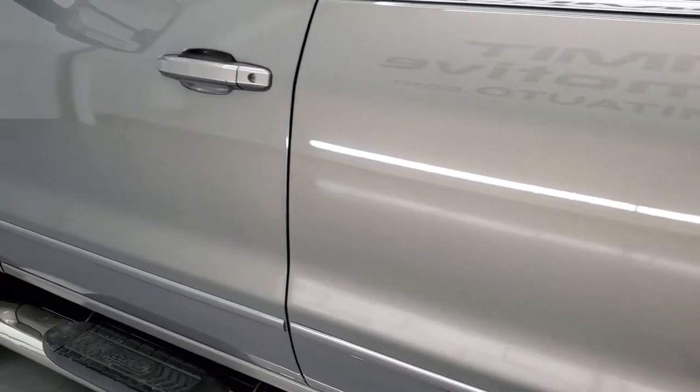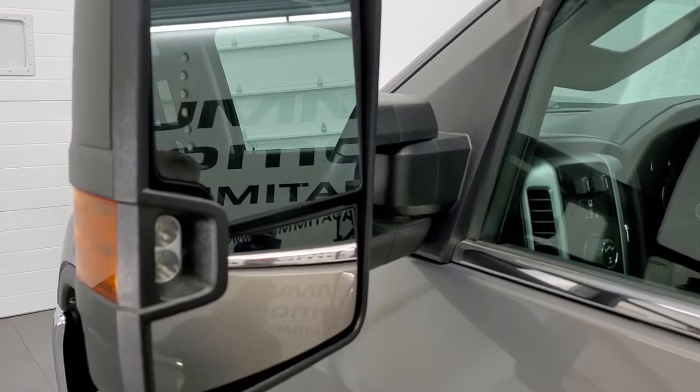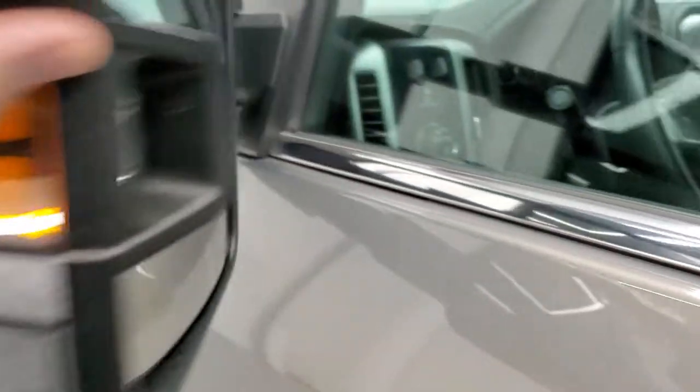Driver side doors look really good. This truck does have the telescopic tow mirrors — they have built-in directional signals, LED side lights, they telescope out like so, and they also fold in like that.